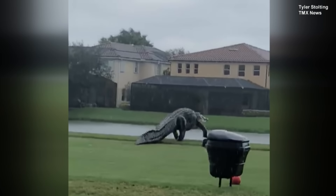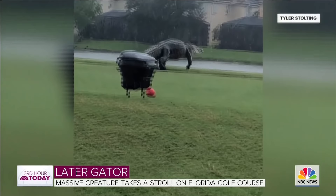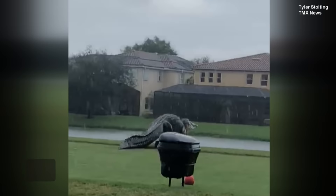They're calling this beast Godzilla. Have you guys seen this? A giant gator. Look at this — it almost looks like a joke. Lots of people on social media assumed the video was a fake, but it's not.